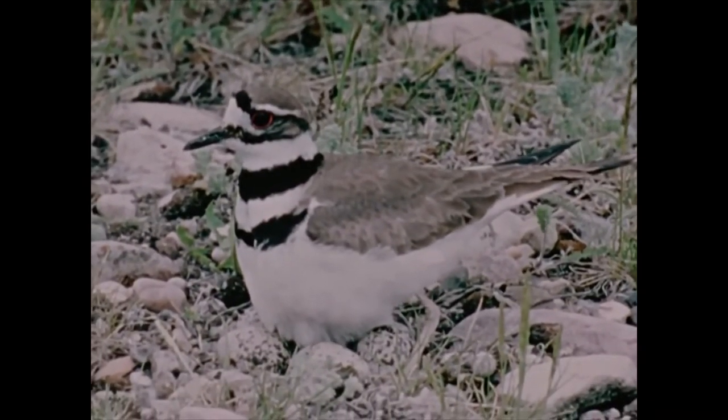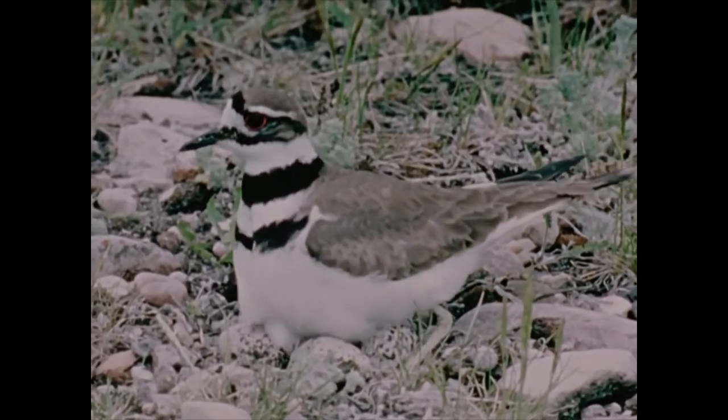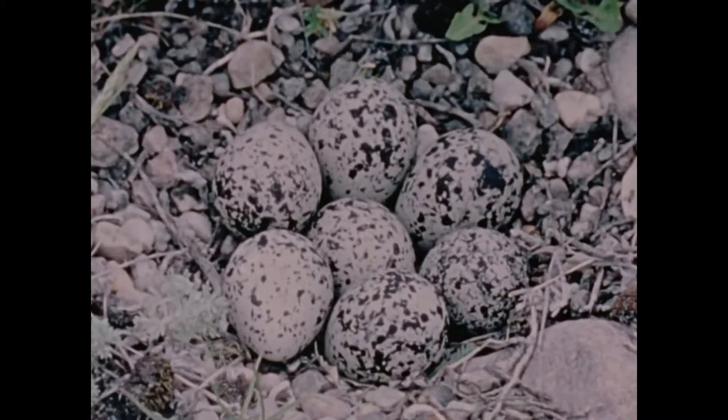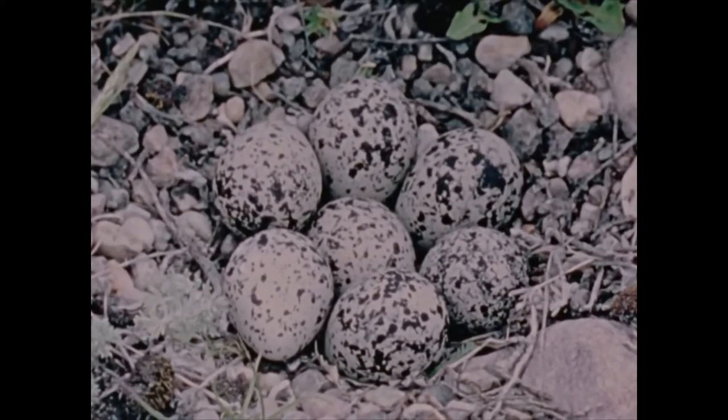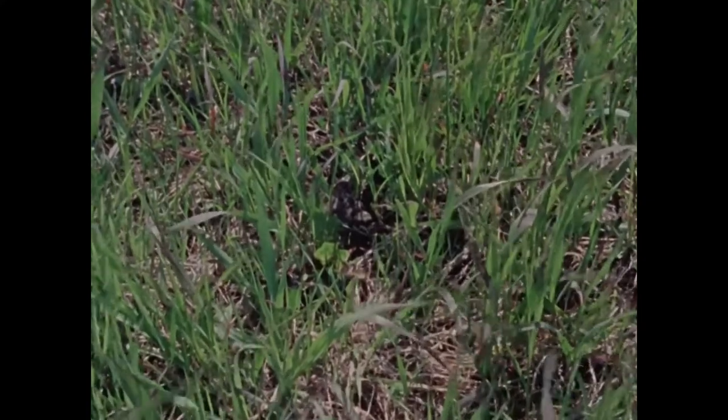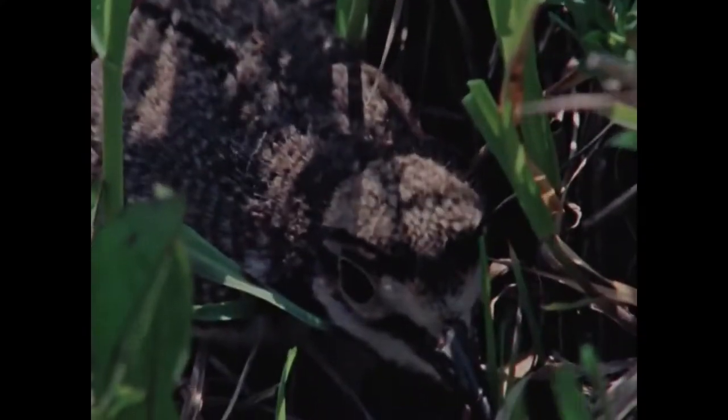The nest is only a depression in the ground, lined with a few pebbles. The mottled eggs are hard to see. As with all ground-nesting birds, the chicks, too, are well camouflaged.